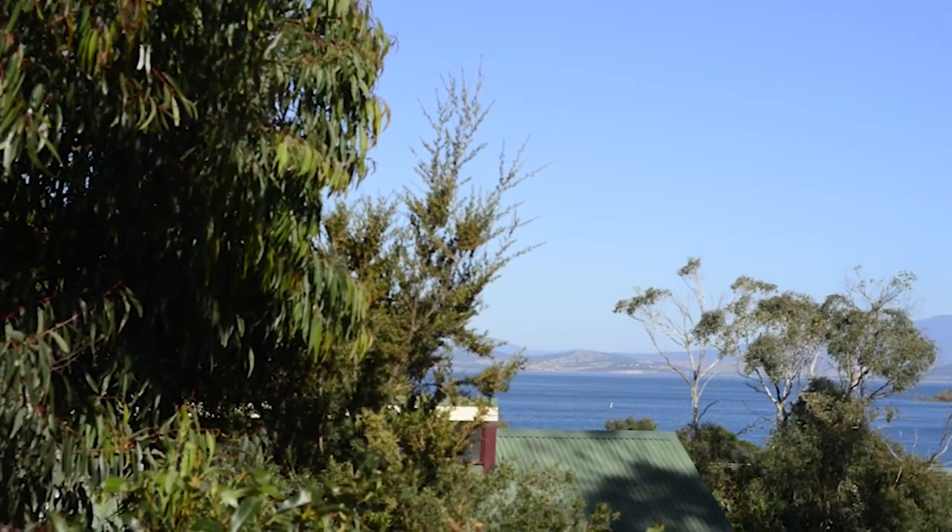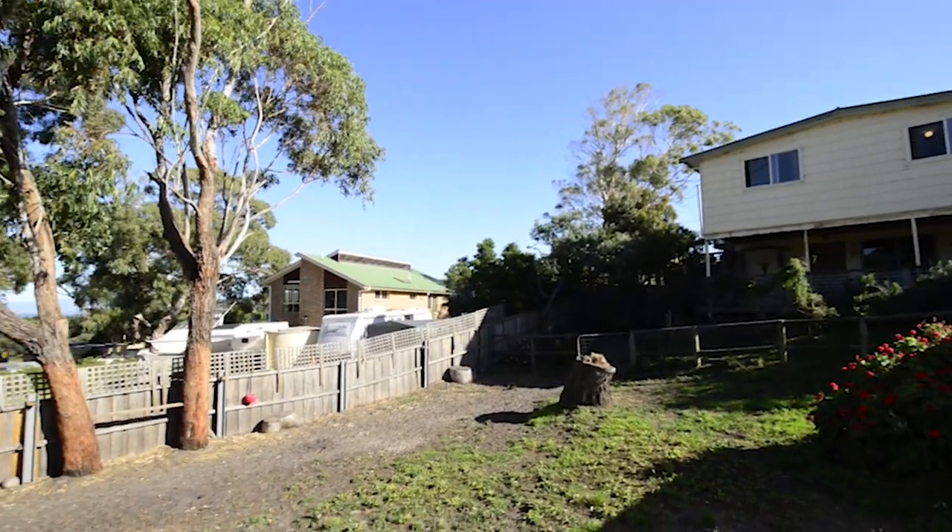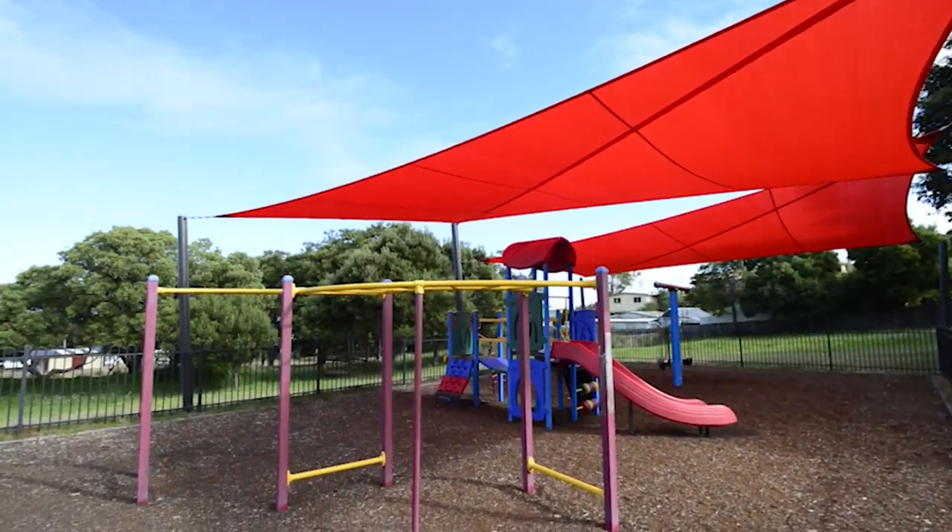Welcome to 43 Mairetha Street in beautiful Primrose Sands. This lovely sunny two-bedroom home enjoys fantastic water glimpses, a lovely secure backyard that connects straight through to the local park with play equipment, and just across the road from the beach. Let's go and take a look.